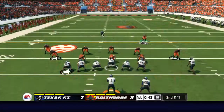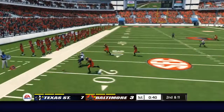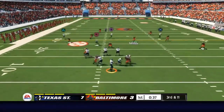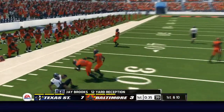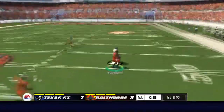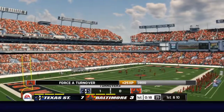Here's the handoff and he's taken down for a loss. Here's the pass — broken up. He's tackled at the 29. Going right — intercepted, and down he goes around the 50-yard line.